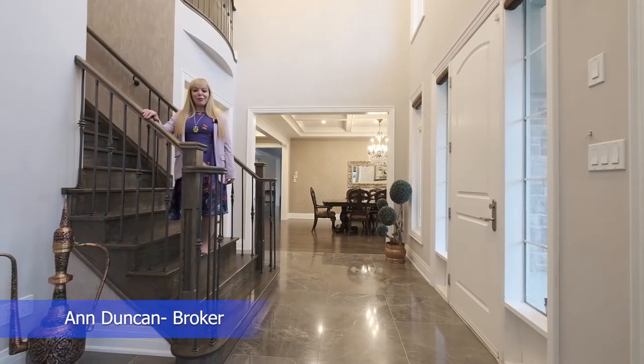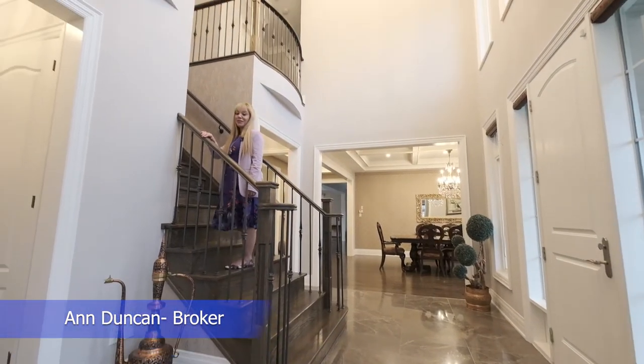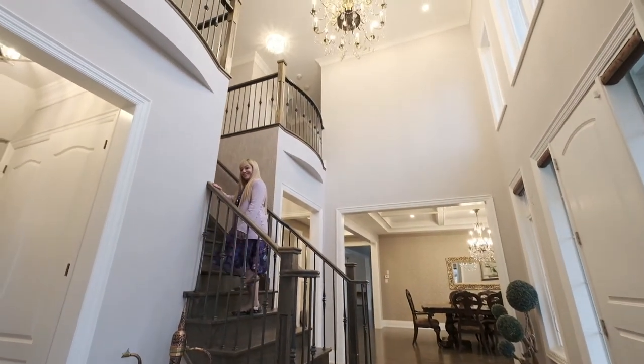The amazing floor plan of this luxury home makes you feel like you live in a mansion.